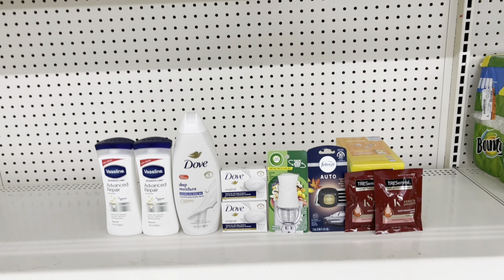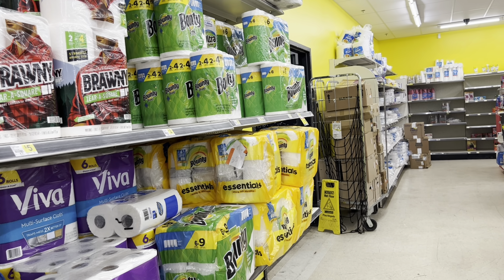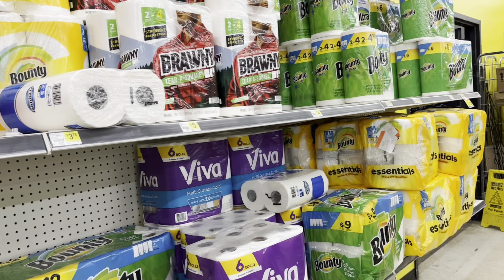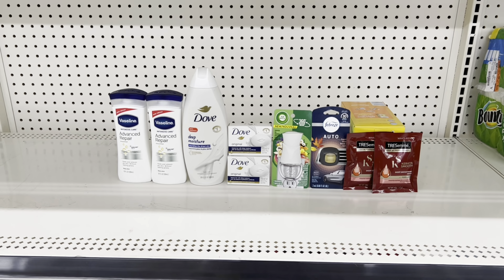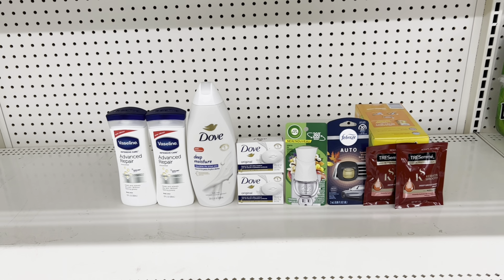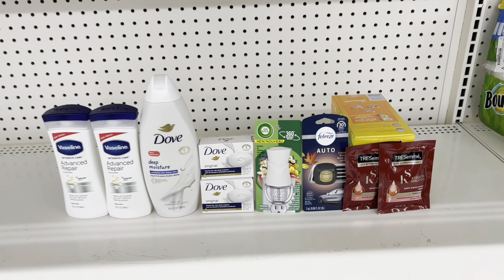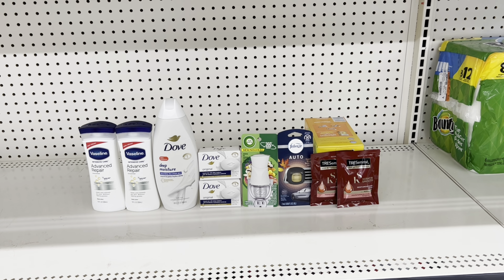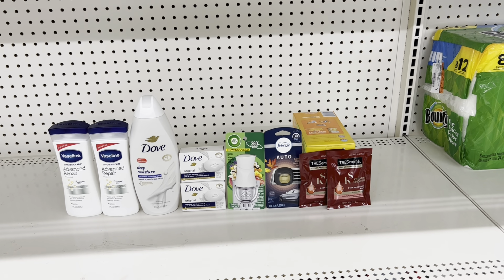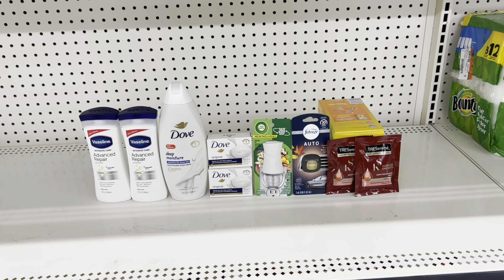This store has some Gain but not the Gain Power Wash, so I may just pass on the Gain deal — I really wanted to combine the Gain beads with the Gain Power Wash. I'm just going to do this one transaction. Remember, there are tons of ways to customize your deal: maybe you want a more expensive Vaseline, add deodorant instead of dollar bar soaps, swap Tresemme for Purex packs at three fifty with a dollar fifty digital, or add the Cantu edge control at four twenty-five with a dollar fifty digital. Always cater the deal to your needs.